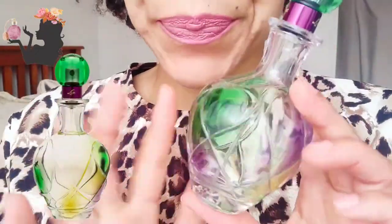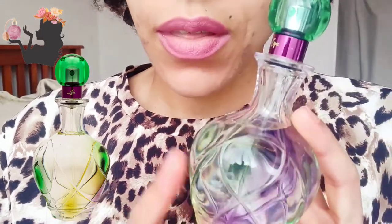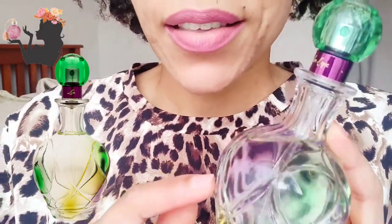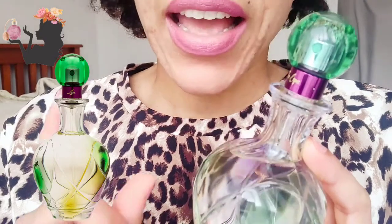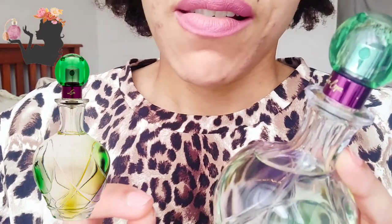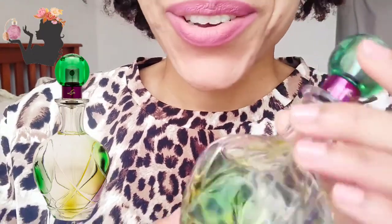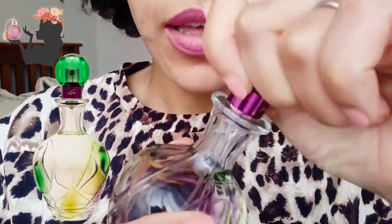We're going to start off with the Jennifer Lopez. I bought this because Notes from Josephine mentioned it in one of her videos, I think, or it was some other YouTuber. What I did find out was that the nose behind this perfume was Dominic Ropion, and he's the same guy who did Portrait of a Lady. I have Portrait of a Lady as a sample and it's a beautiful smelling perfume — like a million roses packed into one little sniff.